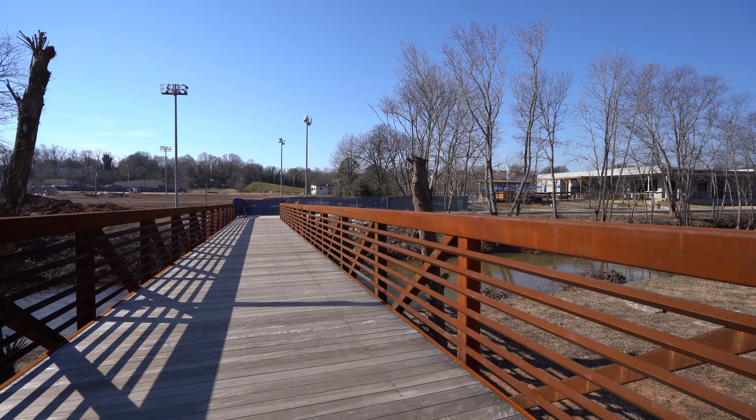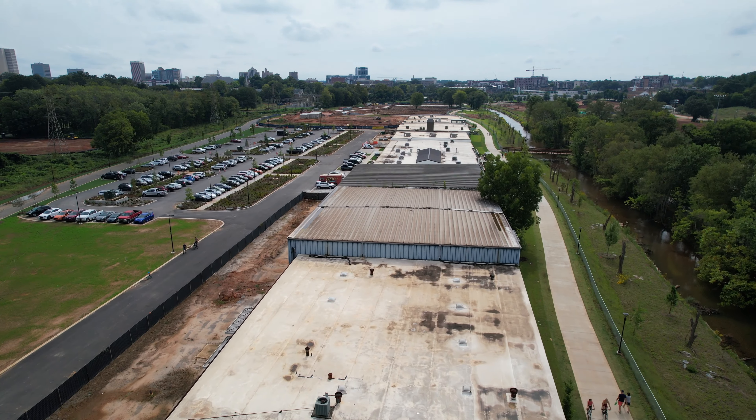Hi, I'm Thomas Gardner with the Expert Real Estate Team. My name is Dalton Summers. I'm a loan officer with Guild Mortgage here in Greenville.